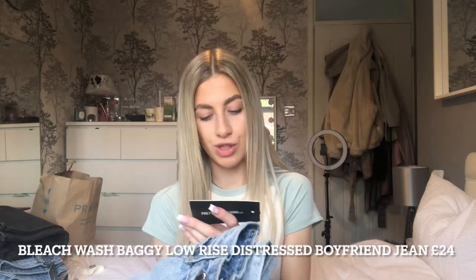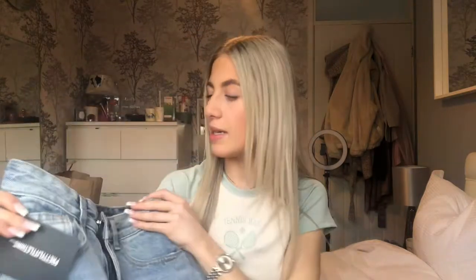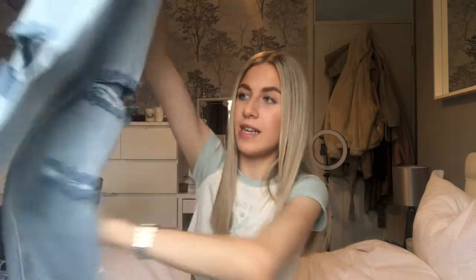Finally — bleach wash baggy low-rise distressed boyfriend jeans, size 4 again. I thought, wow, that'd be cute. I can't really remember how these fit to be honest. These are kind of cute — oh, these are too short again. They're like kind of acidy wash, bleachy thing, you know what I mean. I can't remember what was wrong with these but they didn't hit the spot either.